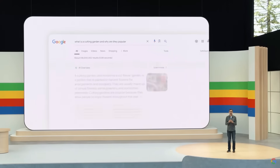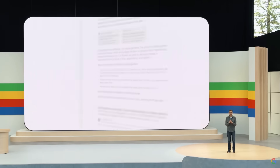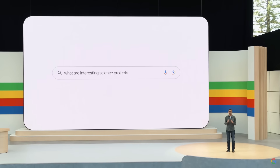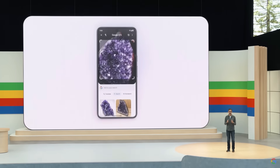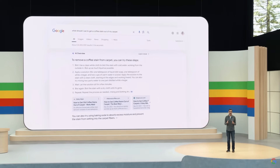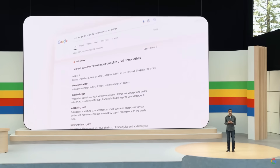One of the most exciting transformations with Gemini has been in Google Search. In the past year, we've answered billions of queries as part of our search generative experience. People are using it to search in entirely new ways, asking longer and more complex queries, even searching with photos and getting back the best the web has to offer. We've been testing this experience outside of labs and we're encouraged to see not only an increase in search usage, but also an increase in user satisfaction.